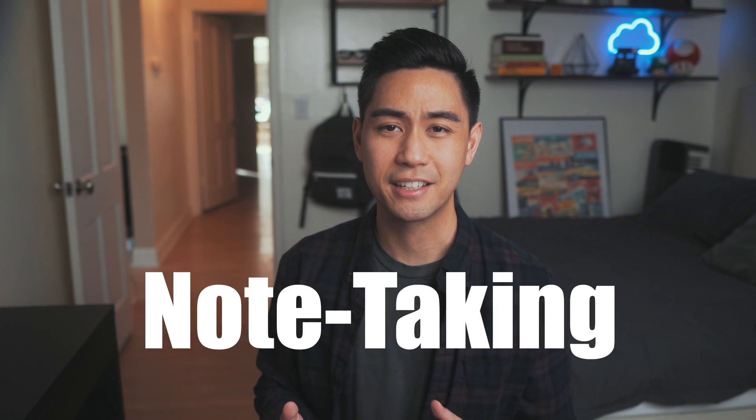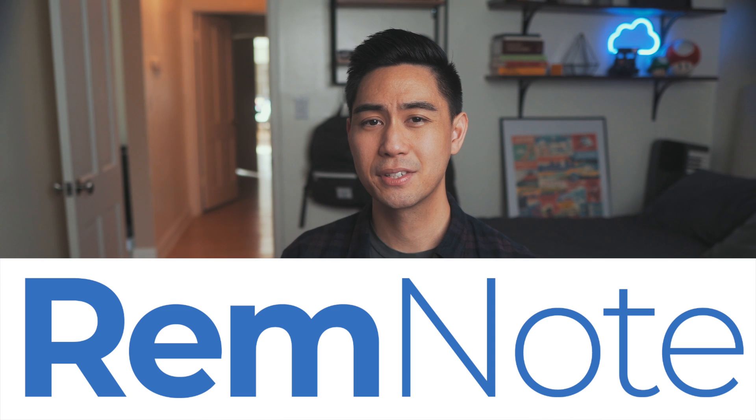If that's something you're into, definitely subscribe for weekly videos. Today we're talking about the science of note-taking, and since we built RemNote, you know that I'm excited about this topic.